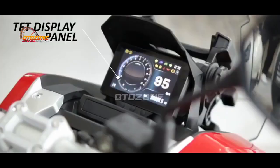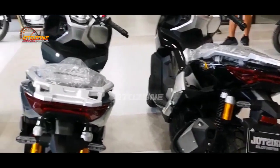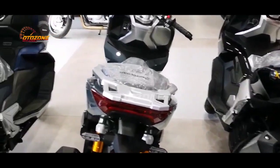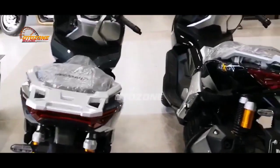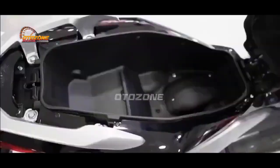Sedangkan di bagian panel instrumen, menariknya sudah menggunakan panel TFT cukup lebar dengan tampilan colorful. Beralih untuk urusan dashboard depan juga dibekali dengan compartment barang dan slot USB charging. Selain itu, di bagian bagasi bawah joknya juga terdapat space yang cukup luas.